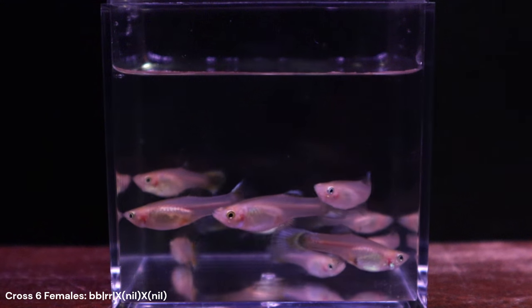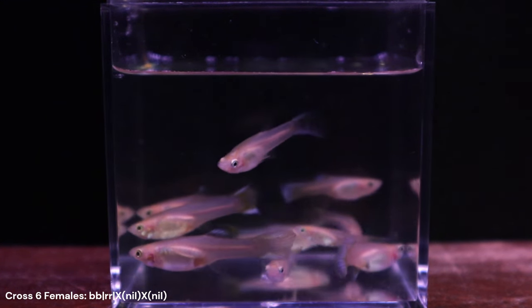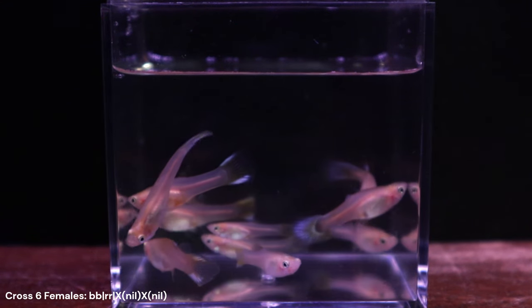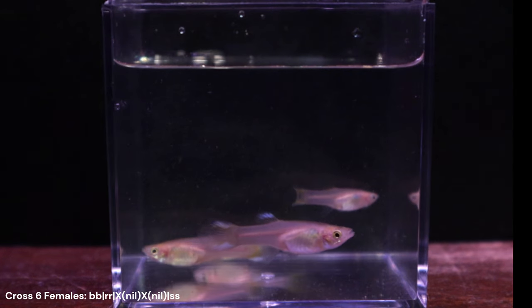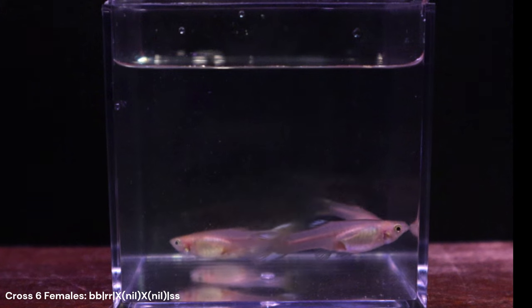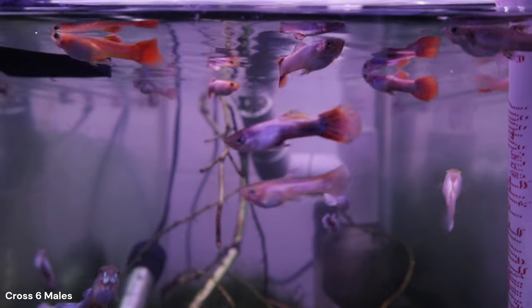The non-red females are the ones I am most interested in because they are most likely to produce the all-white phenotype I'm after if paired with an all-white male. I went ahead and picked the 4 that had the most potential for Storzbach expression and saved them in their own individual tank. I plan on using them to cross with one of the males I saved from Cross 5.